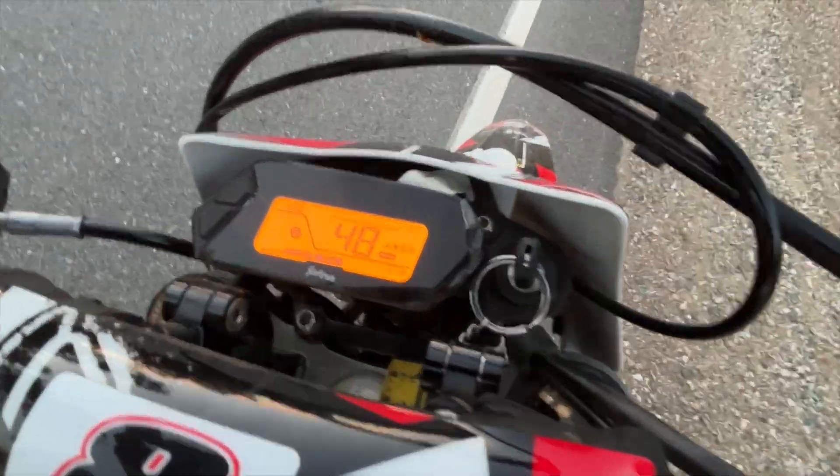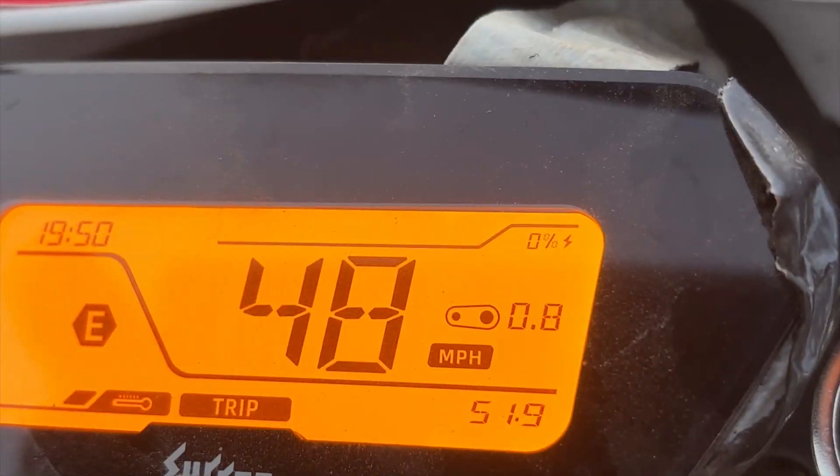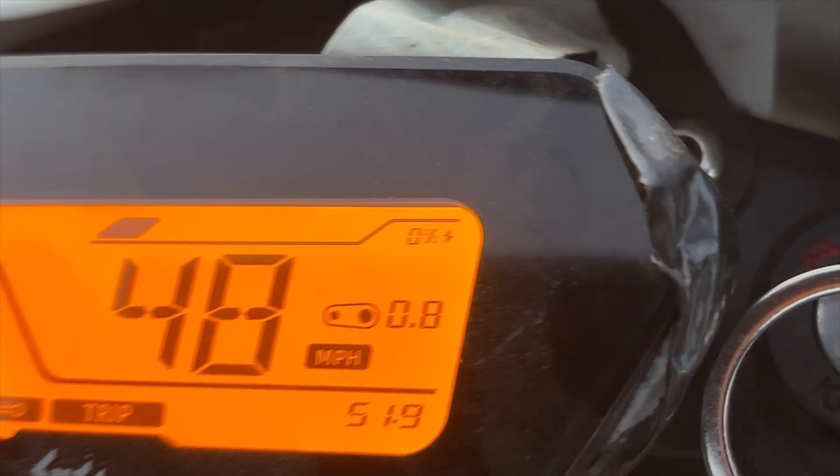I'm at 0%, I think. Let's try to zoom in on this. The Lightbee quit after 52 miles, and the Ultra-B is still going even though it says 0%. So I'd say the Ultra is the winner.